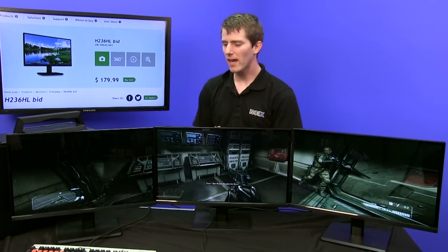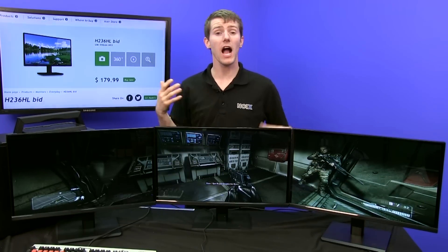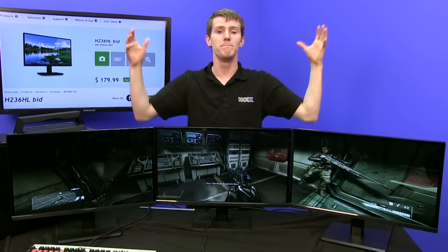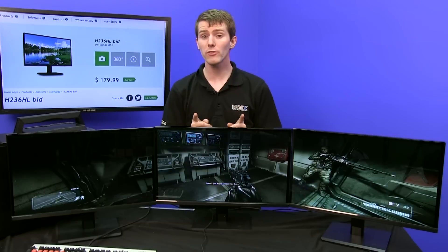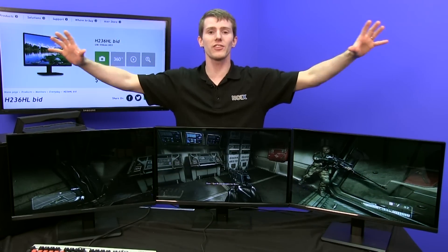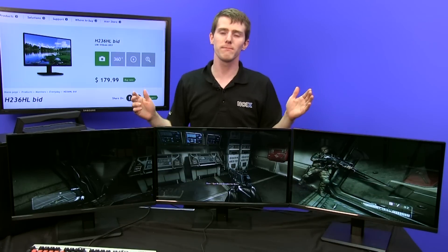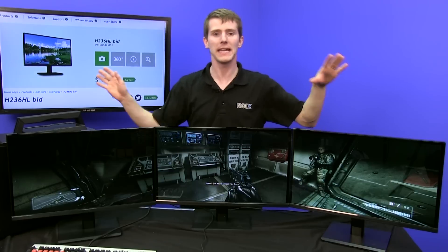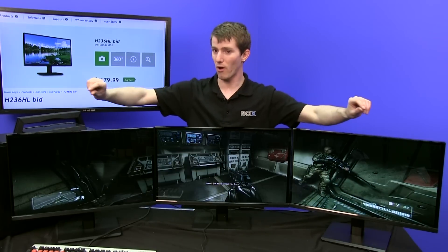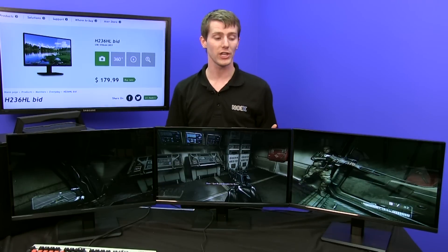Step number one when you're doing any kind of monitor shopping is you usually shop for size. Personally I prefer a high-resolution 27 or 30 inch monitor — I like a big display — but if I was shopping for a surround setup I wouldn't buy three of them. It starts to get so wide that you can't see all the way to the edge, which might be okay for a cinematic experience but not optimal for desktop use when your taskbar goes way over to the right and you have to turn your head to use it.